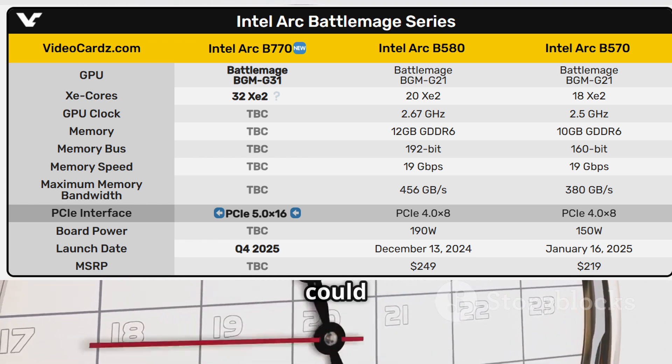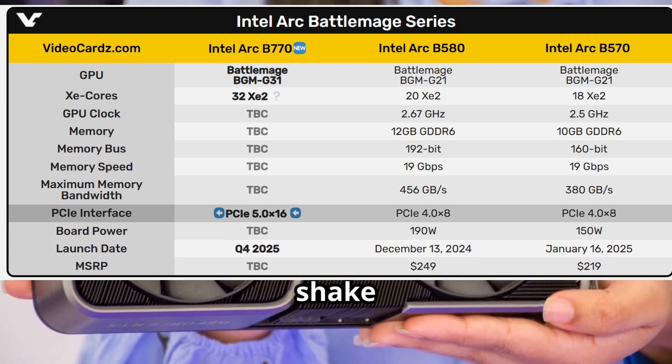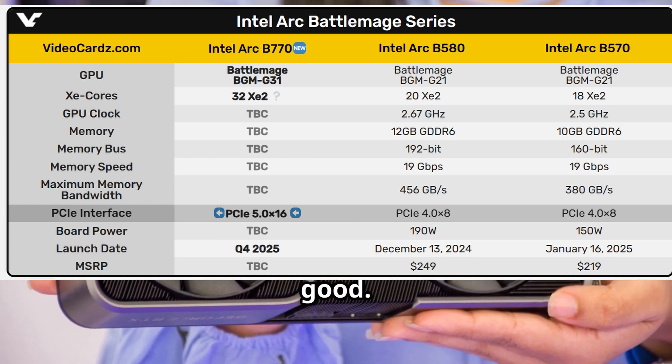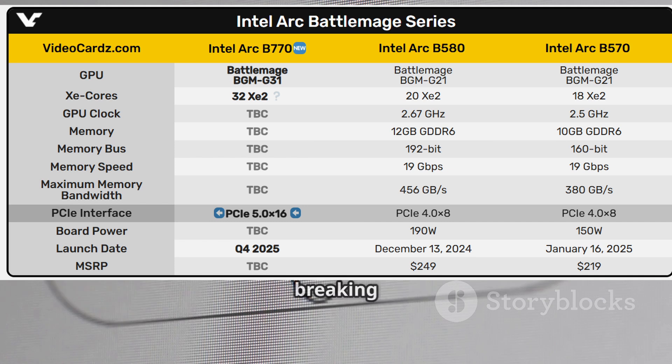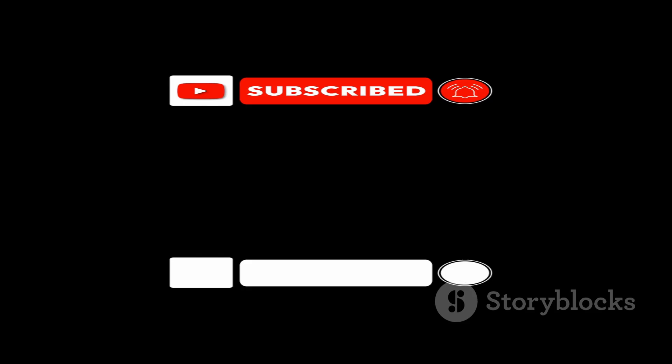For now, there's no big launch event scheduled, but whispers say the ARC B770 could finally drop later this year. If it does, Intel might just shake up the high-end GPU market for good. Cheers for watching — want more breaking GPU news? Hit that subscribe button and stay tuned.